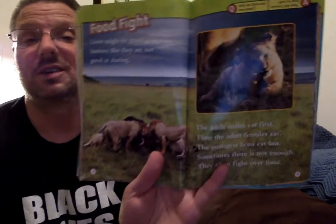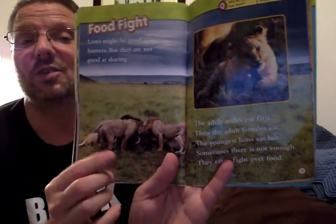Food fight! Lions might be good hunters, but they are not good at sharing. The adult daddy lions eat first, then the adult female lions — the mommy lions — eat. The youngest lions eat last, and sometimes there's not enough food. They often fight over the food because they don't share.